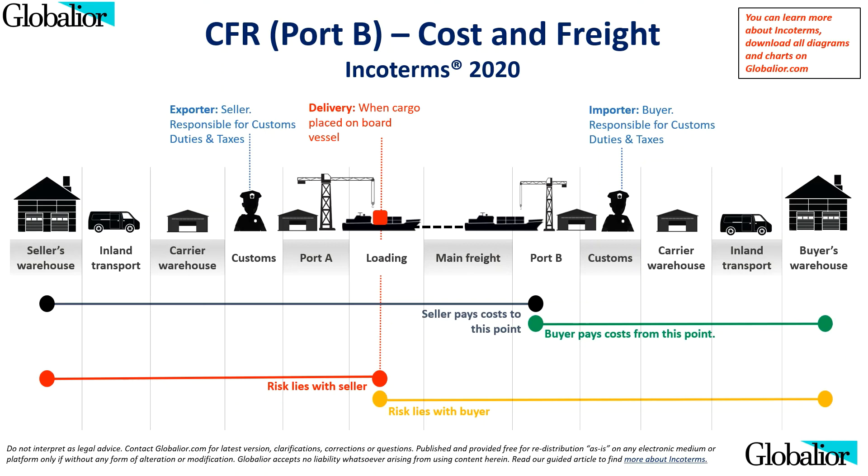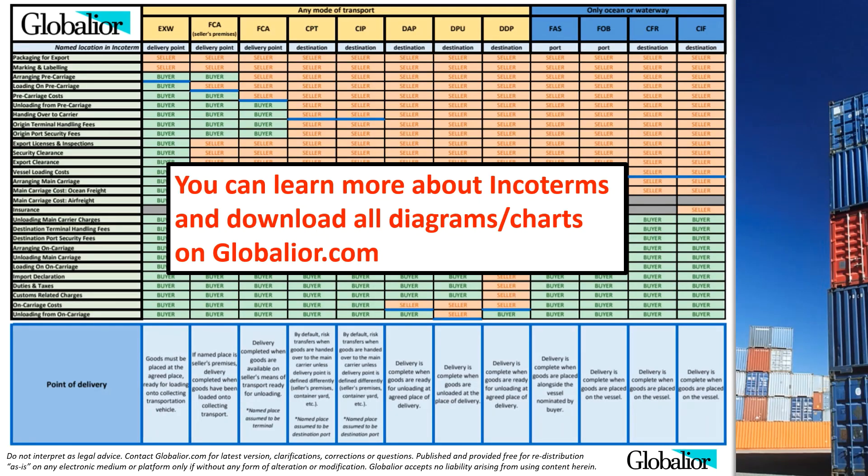If you are involved in international trade, you should take some time to study Incoterms thoroughly. Incoterms determine the obligations and cost allocation related to several other factors not covered in this course, such as packaging, marking, labeling, export licenses, import licenses, port security fees, duties, taxes, and vessel loading costs. Visit us at globalior.com for more information, and to download all diagrams and charts you have seen in this video.